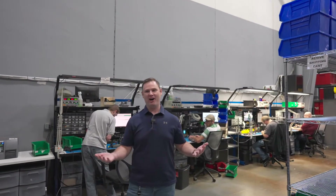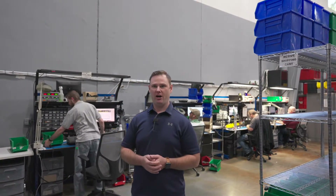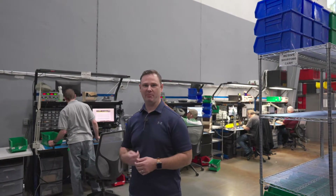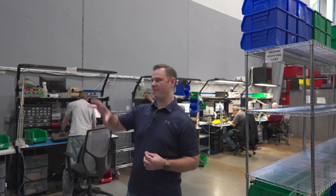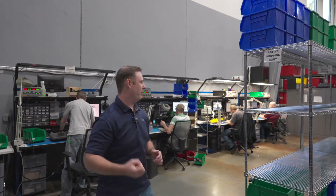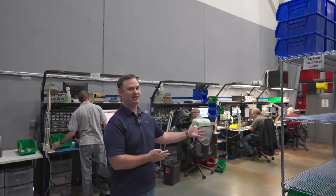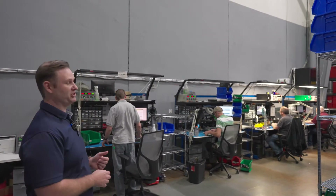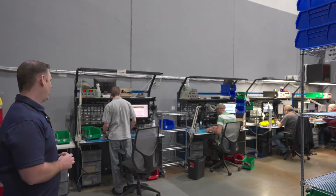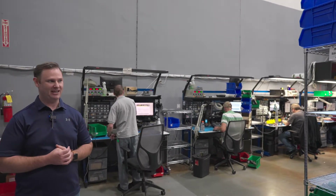This is where the repair magic happens. As soon as devices come in this door, they're going to be routed on these shelves based on priority level with their SLA date. Most of the time, new repairs are put on one of these four racks, and our repair technicians grab them at a cadence, evaluating the device, troubleshooting, diagnosing, and determining what steps it has to take next.